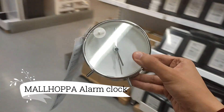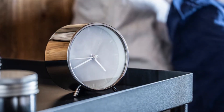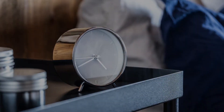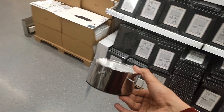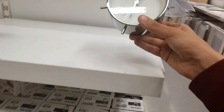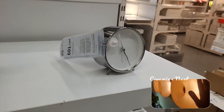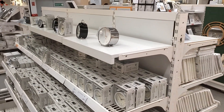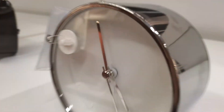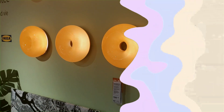Wake up in style with the Malhopper alarm clock at $14.99. This sleek and practical timepiece is a staple for your bedside table, ensuring you never miss a beat. Its versatile design also makes it a great addition to your chest of drawers, complementing other decorative items. Start your day on the right note with the Malhopper alarm clock, combining functionality with a touch of elegance.